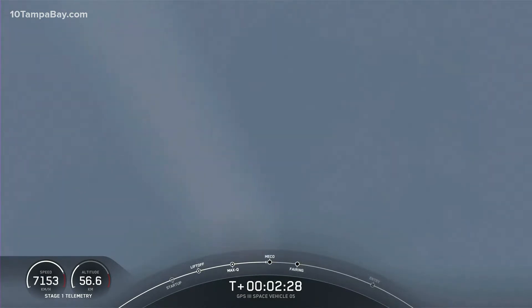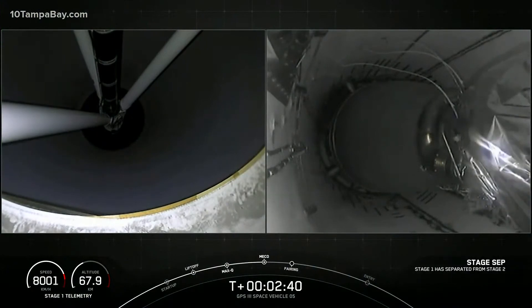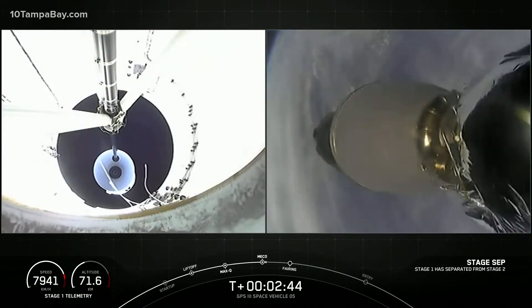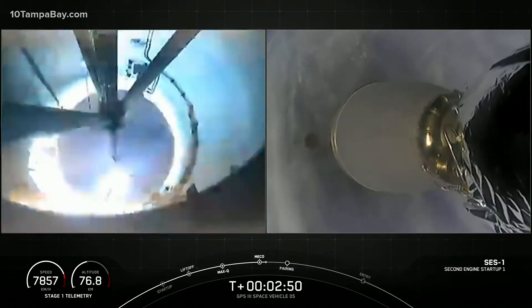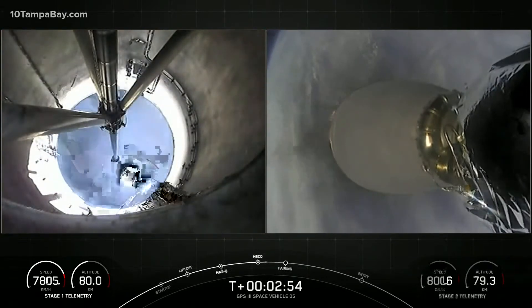We're beginning to throttle down the first stage engines to hold 4G constant acceleration. Coming up on main engine cutoff. MECO. Stage separation confirmed. Successful stage separation.